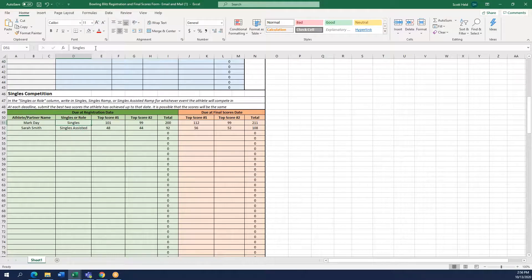In our example we have one athlete in singles and one in singles assisted. You will then fill out the top two scores that your athlete has achieved in practice or team sessions up to the registration due date. Mark Day scored a 101 and a 99, and Sarah Smith scored a 48 and a 44 as their two best scores. We do not need to average the scores — just their best possible scores.